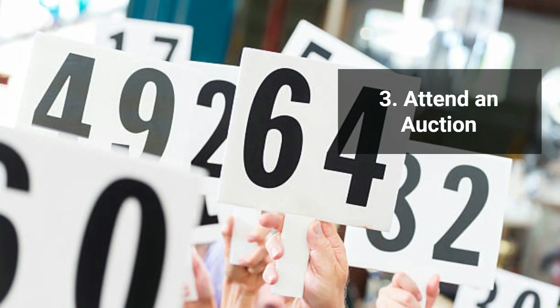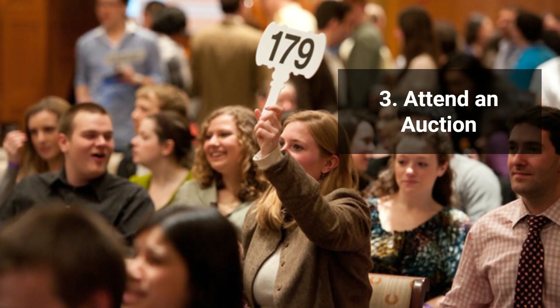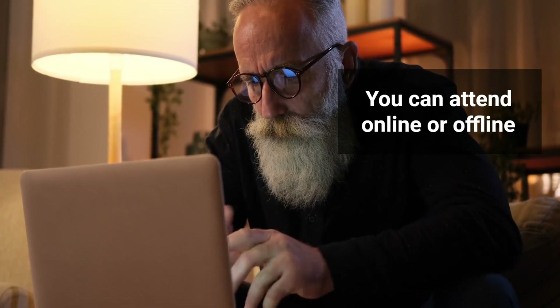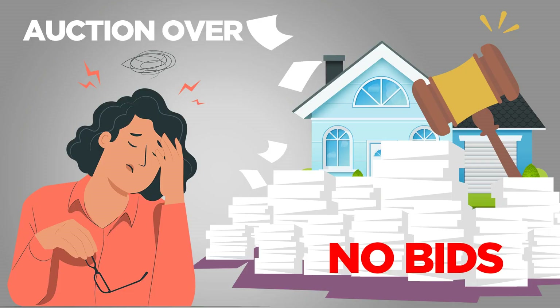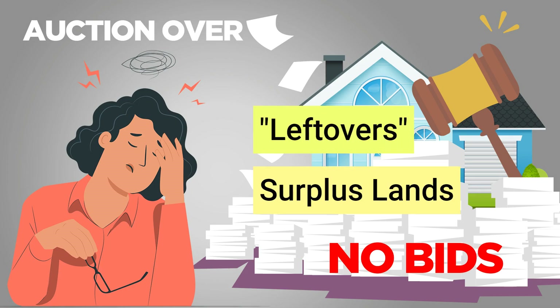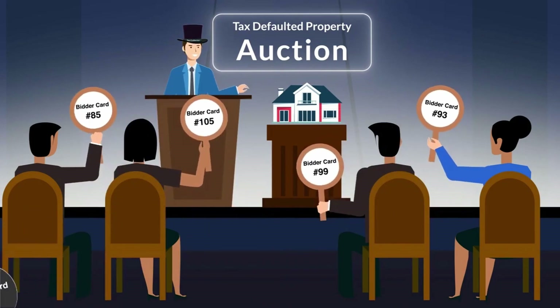The next thing you want to do — number three — is attend a tax lien auction. Now, you don't have to buy. You can attend online or offline. We have lots of videos that show you how to do that, but basically you want to go to those auctions. It's free, and you'll see what happens when properties don't sell. The over-the-counter sales are properties that did not sell at the regular auction — they're leftovers, a surplus of some kind. Tax lien certificates sometimes don't all sell, and tax deeds — almost always they don't sell them all.